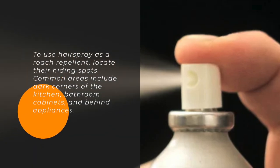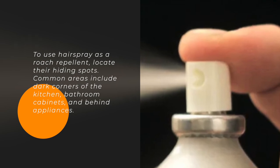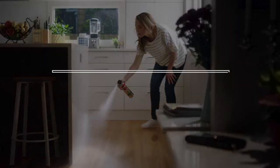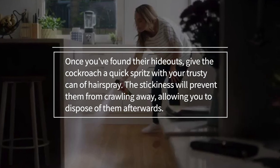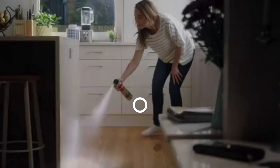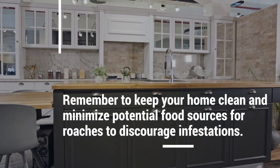To use hairspray as a roach repellent, locate their hiding spots. Common areas include dark corners of the kitchen, bathroom cabinets, and behind appliances. Once you've found their hideouts, give the cockroach a quick spritz with your trusty can of hairspray. The stickiness will prevent them from crawling away, allowing you to dispose of them afterwards. Remember to keep your home clean and minimize potential food sources for roaches to discourage infestations.